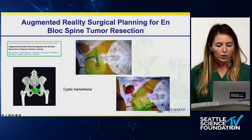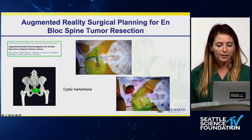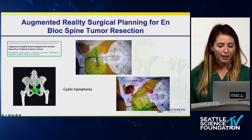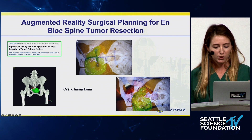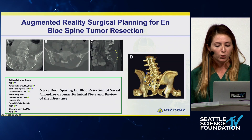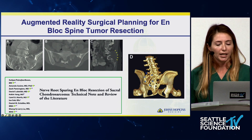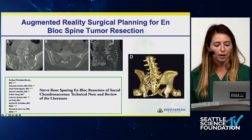One area where augmented reality is already very useful is large sacral en bloc resections, which are life-saving but very morbid. Having that intraoperative overlay really helps with planning efficient cuts, sparing neural elements, and reducing spinopelvic instability. I want to show one of our cases — a sacral chondrosarcoma en bloc resection in a very young, active woman — to illustrate the benefits of augmented reality for intraoperative planning of tumor resection.